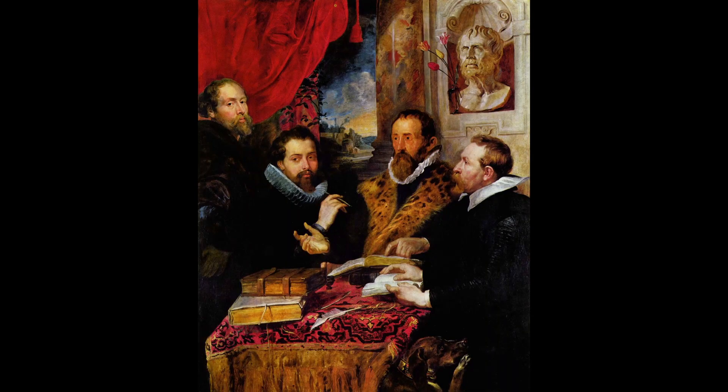10. The Three Philosophers. This painting is considered one of Rubens' most important works and is known for its depiction of three philosophers in a landscape setting. The painting is noted for its use of dynamic composition and the skillful use of light and shadow.